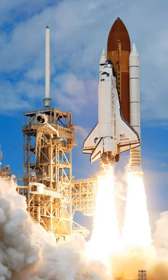The SRBs were jettisoned before the vehicle reached orbit, and the ET was jettisoned just before orbit insertion, which used the orbiter's two orbital maneuvering system OMS engines. At the conclusion of the mission, the orbiter fired its OMS to de-orbit and re-enter the atmosphere.